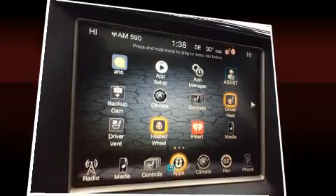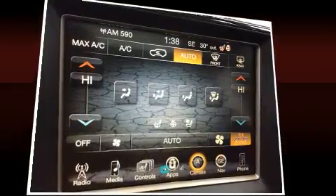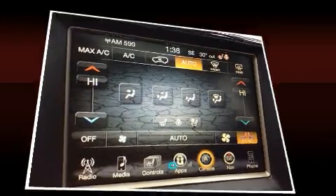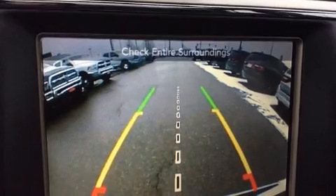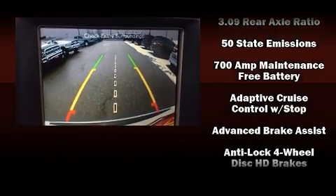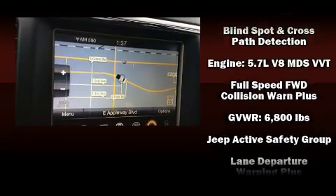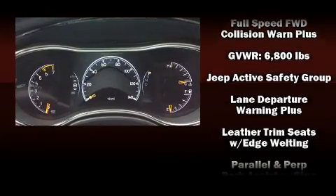Jeep ensures the safety and security of its passengers with equipment such as head curtain airbags, front side impact airbags, traction control, brake assist, anti-whiplash front head restraints, a security system, an emergency communication system, and four-wheel disc brakes with ABS.